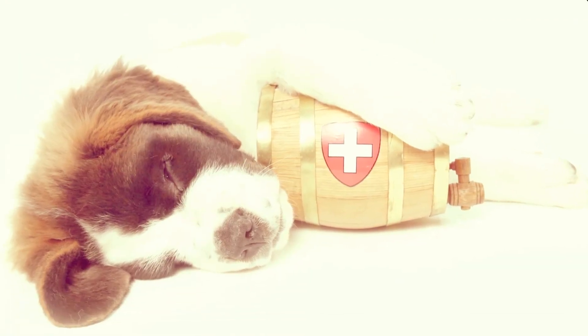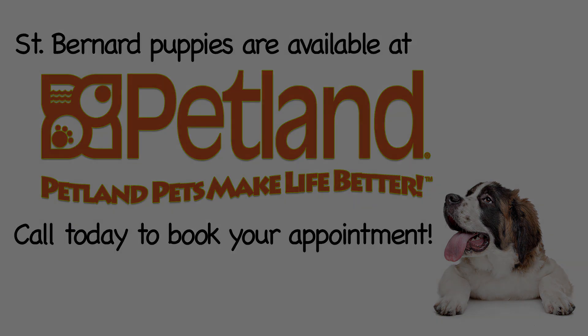Want a St. Bernard puppy as a beloved new addition to your family? Give us a call today. Bye, see you next time.